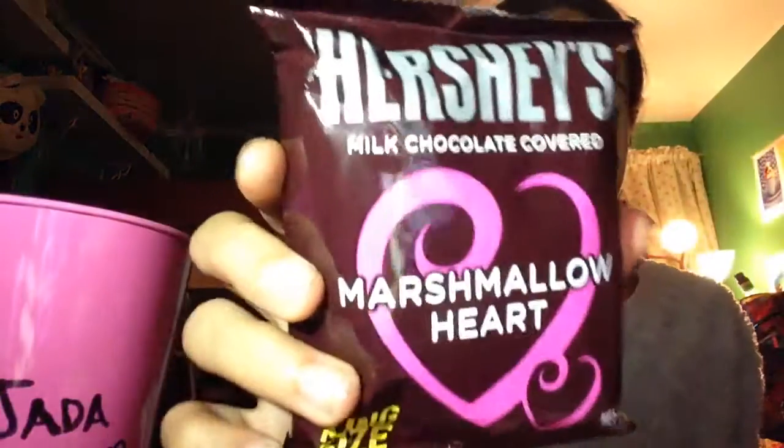The first thing I got for Valentine's Day is this Hershey Marshmallow Heart. This teddy bear with Reese's. Can't wait to eat it.